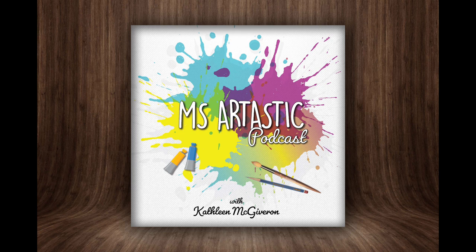That's all for this episode. Happy back-to-school and I wish you all the best this school year. Remember, not everything will work out perfectly and that's okay — just remember to have fun with your students. You are an art teacher boss. You got this. I'm Kathleen McGivern, Ms. Artastic, signing off.